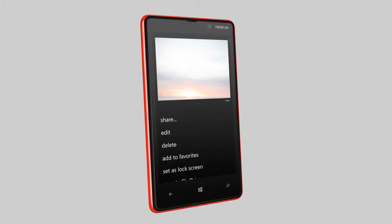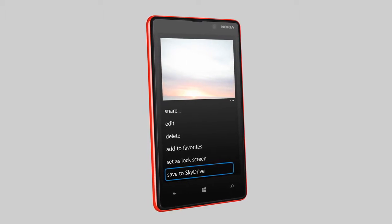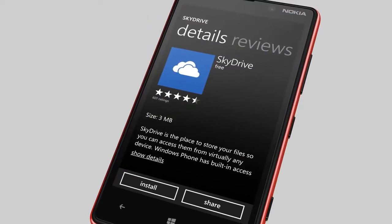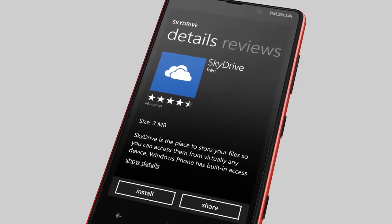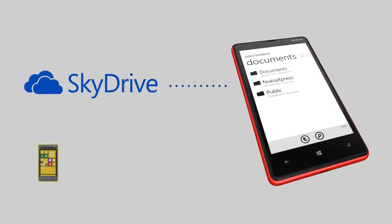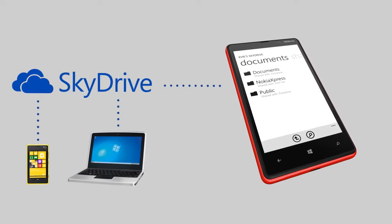For storing larger media files or other document types, use a secure cloud service. Your phone has built-in access to SkyDrive, where you can store your important files. You can also install the SkyDrive app from the store. With the app, you can easily manage and share your files. Windows Phone uses an SSL-secured connection when synchronizing data between the phone and SkyDrive, most other cloud services, and your company's business servers.